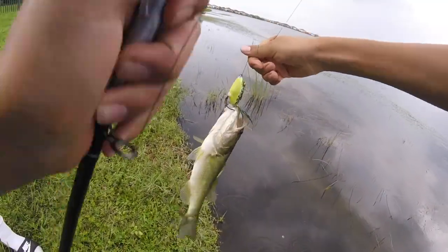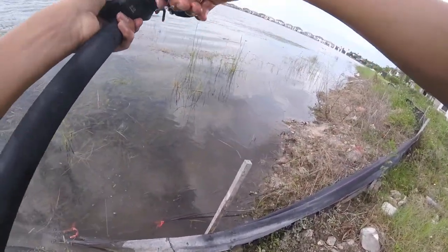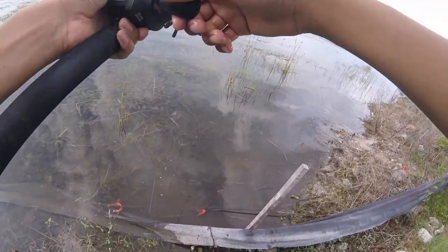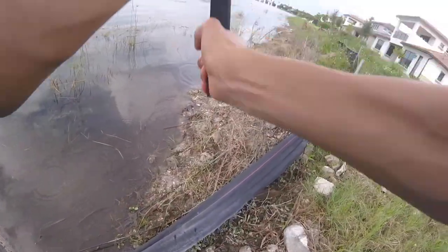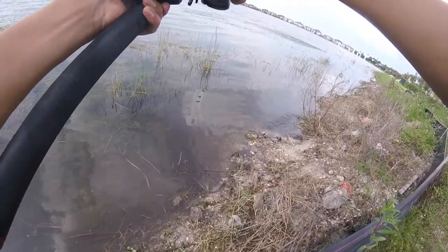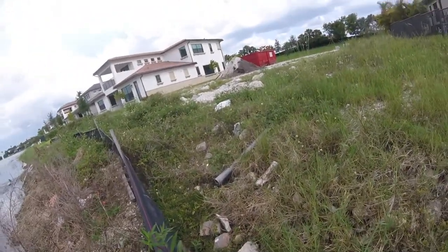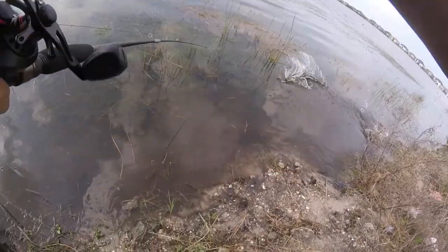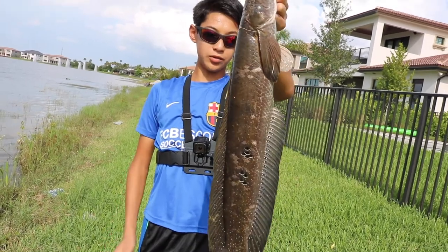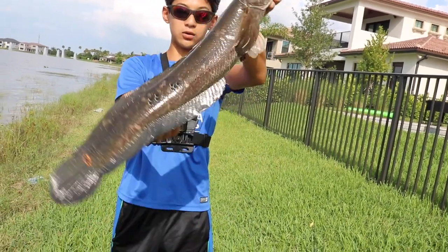A nice one — another bass. There it goes — snakehead! First snake of the day, probably about a two or three pounds, not too big, but he fought way harder than the little bass we've been catching.